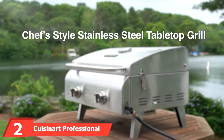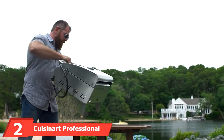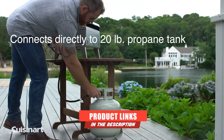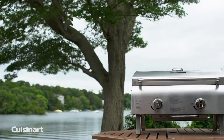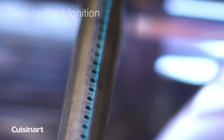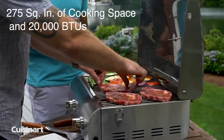Next at number 2, we have the Cuisinart Professional Tabletop RV Gas Grill. Those looking for a lightweight RV BBQ will be impressed with the Cuisinart Tabletop Gas Grill, as it weighs under 25 pounds and features carry handles, which makes it easy to transport from your car to your grilling spot. It's simple to use and can be set up in under 10 minutes with no tools or matches required.